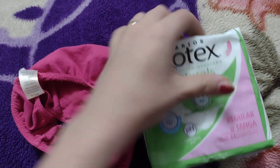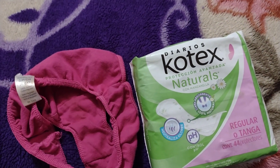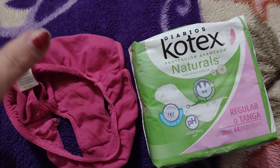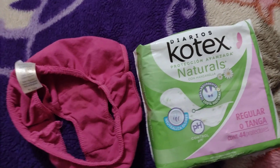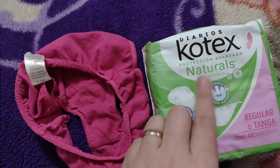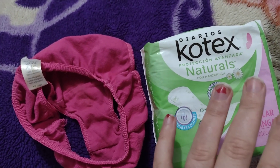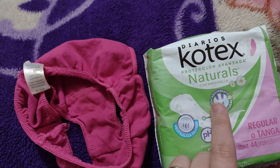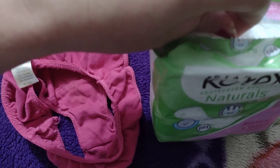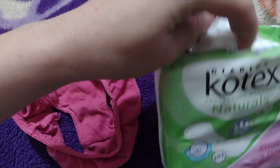This is the brand I prefer because I am very sensitive, so I need a pad that won't give me a rash. This one doesn't have a bunch of scents — it does have manzanilla, which is chamomile — and it doesn't make me have a rash. Our girls have always been similar to me, and with these I have not had a problem.